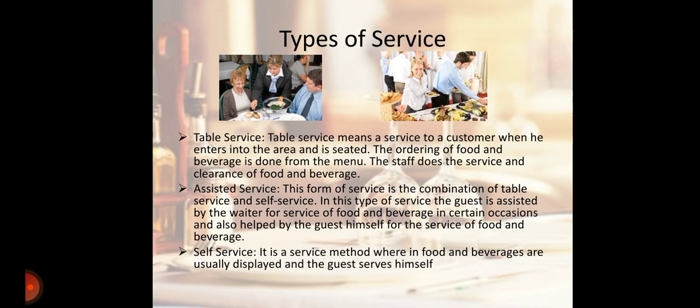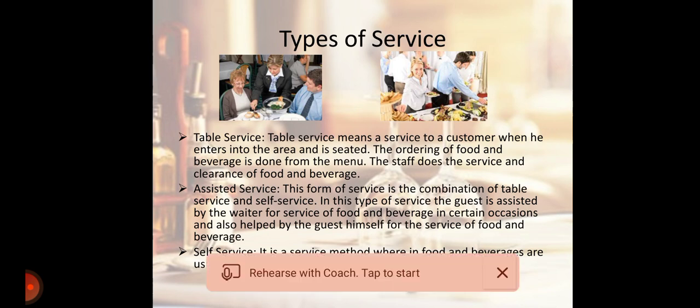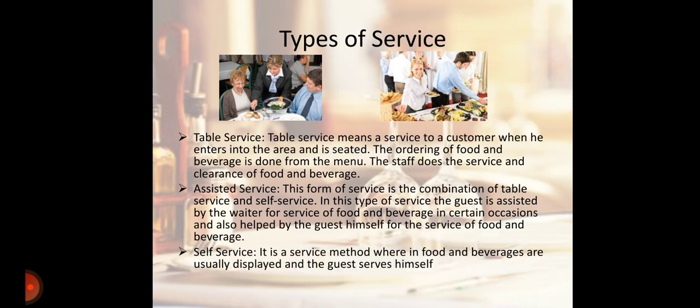Second is Assisted Service. This form of service is the combination of table service and self service. In this type of service, the guest is assisted by the waiter for service of food and beverage on certain occasions, and also helped by the guest himself for the service of food and beverages.